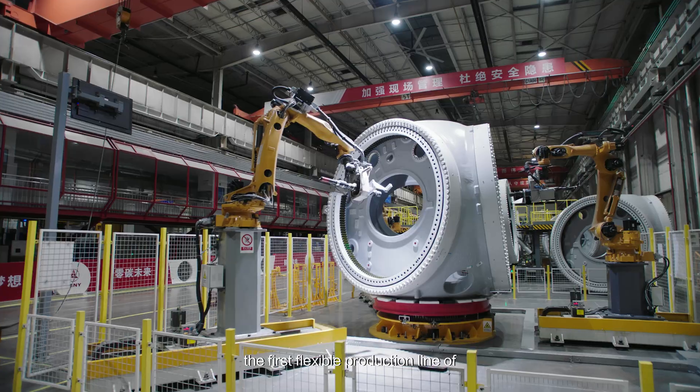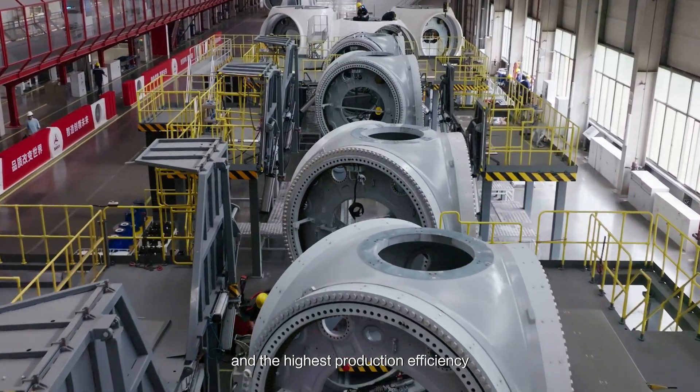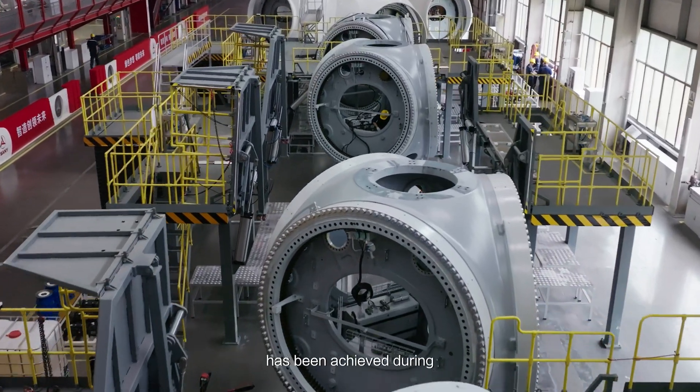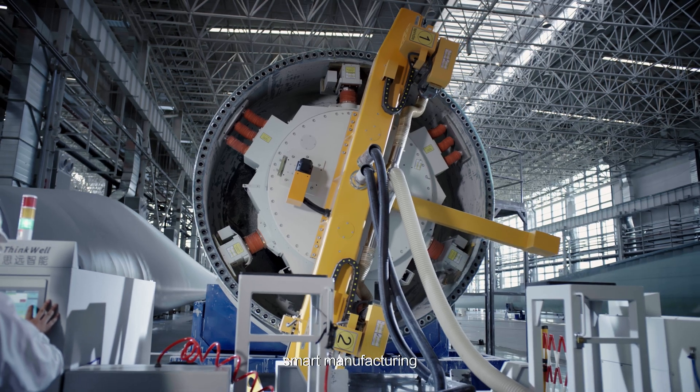The first flexible production line of hubs in the industry has been built, and the highest production efficiency in the industry has been achieved during the rush assembly.